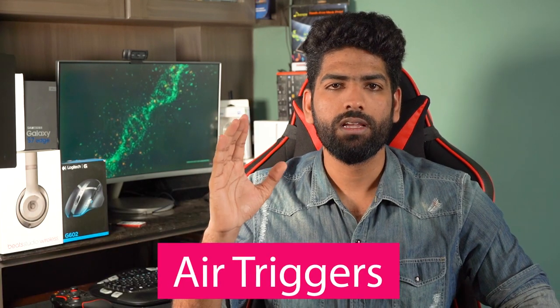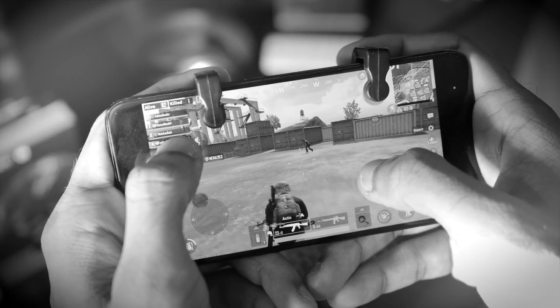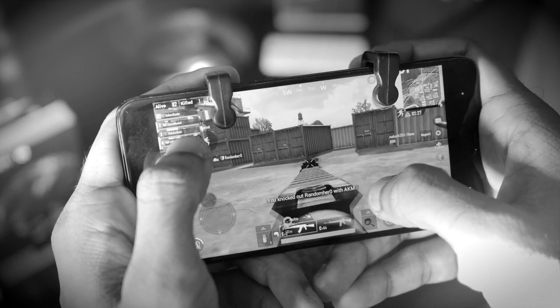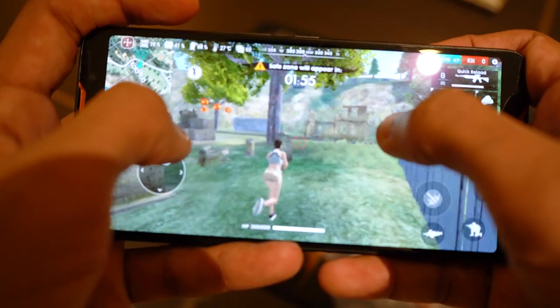Let's begin with what Asus calls the Air Triggers — my personal favorite and probably your favorite too if you are a hardcore gamer. Remember that recent video where I introduced you guys to a pair of controllers which you can use to play PUBG? Well, on the ROG phone, they are kind of built into the phone itself.